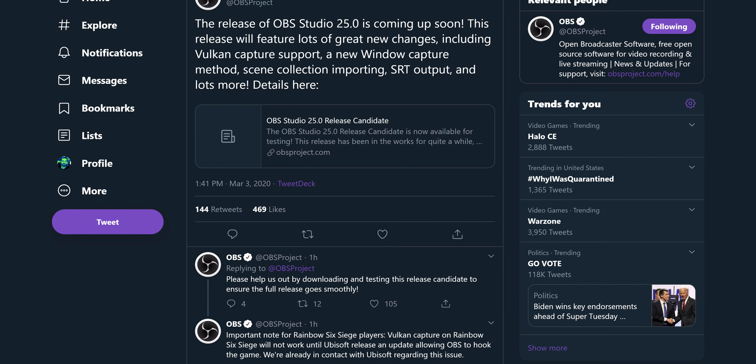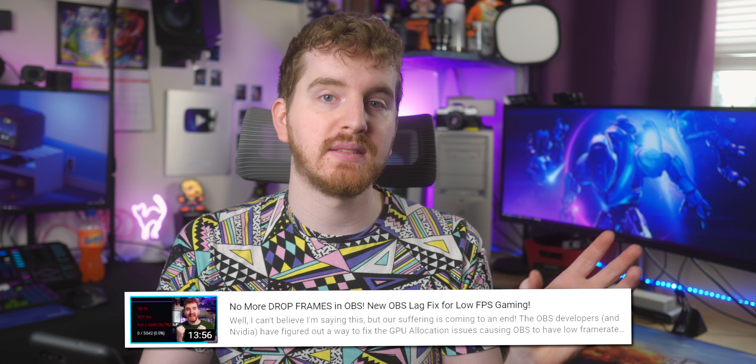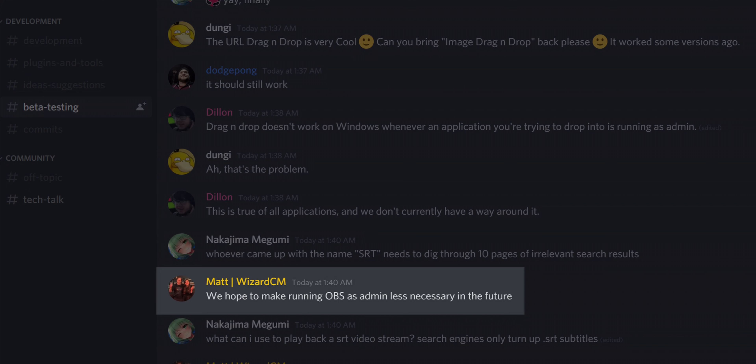OBS 25 is coming this month. We have a first release candidate, which means a lot of beta testing and more testing waves than usual, as there's a lot that hasn't faced real-world use. The GPU priority fix that requires running OBS as admin is still a thing — you still need to run OBS as admin to take advantage of it, which breaks drag-and-drop support and the ability to screenshot OBS with external programs like LightShot or ShareX. They are still hoping to implement a way to get the GPU priority fix without running as admin, but for now, that's still required.